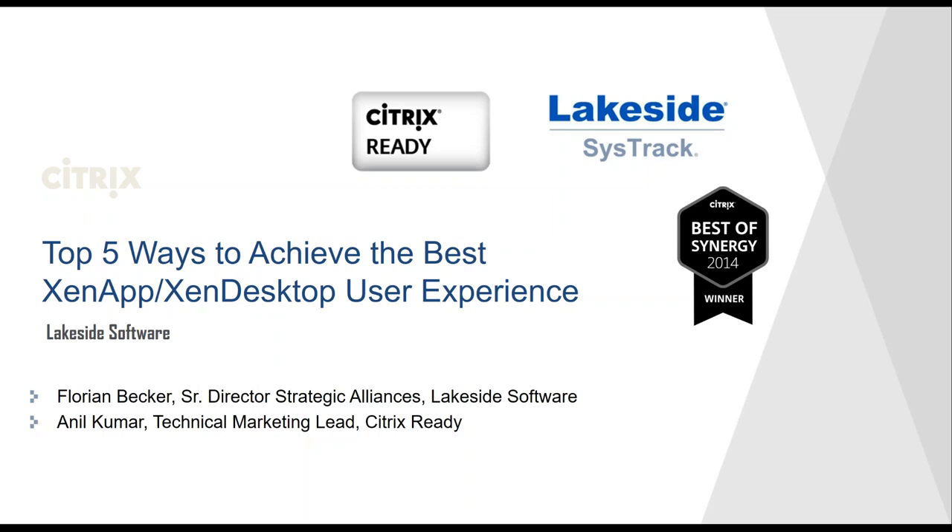Along with me today, I have our main speaker Florian Becker, Senior Director of Strategic Alliance at Lakeside Software. Florian is a highly experienced software executive with a primary focus on end user computing and virtualization. Prior to Lakeside Software, Florian led the worldwide consulting solutions practice at Citrix for many years, where he introduced the Citrix desktop transformation methodology and service office.